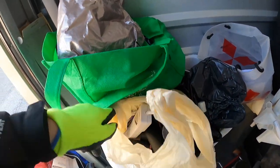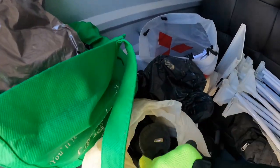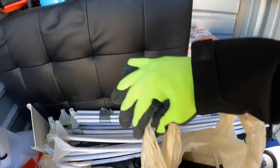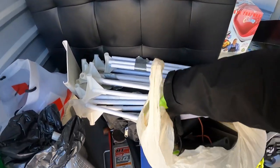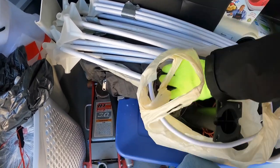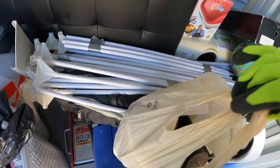Let's see what we have in here — some random things, like feet for something. Can't really tell, and I can't move with these gloves on.